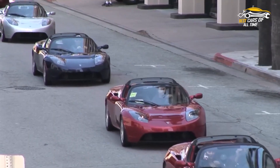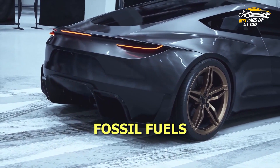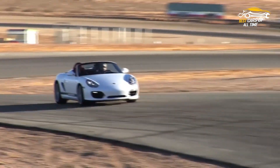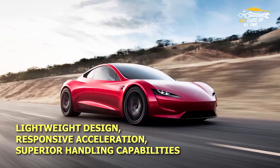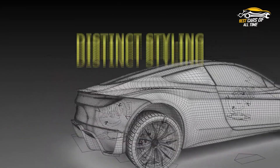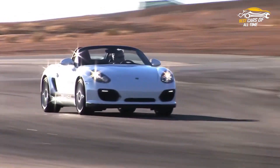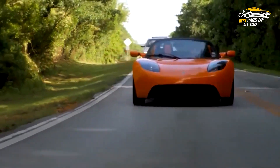As the first production EV to offer this much range, it has disrupted the industry by offering freedom from fossil fuels and giving drivers unprecedented convenience and affordability. With its lightweight design, responsive acceleration, superior handling capabilities, and distinct styling, this car makes a bold statement for anyone looking to make a switch to clean driving without sacrificing on performance or style.